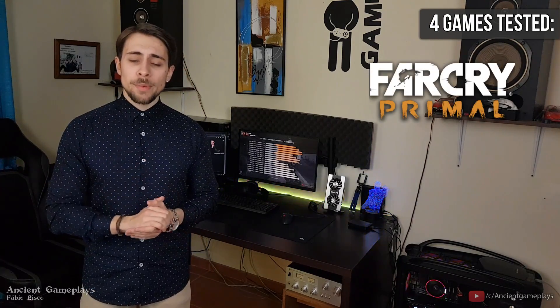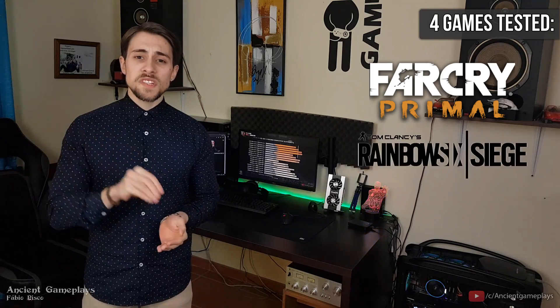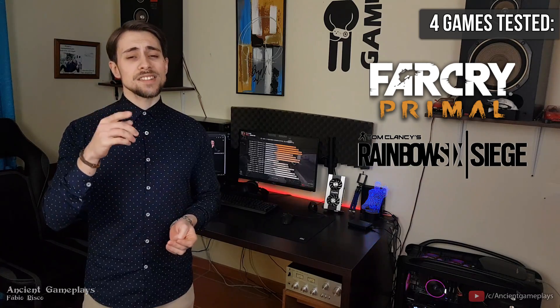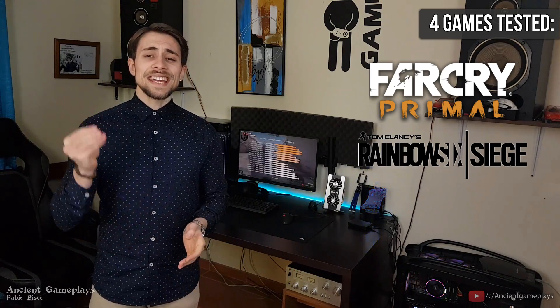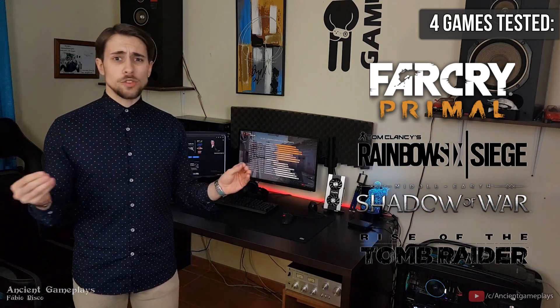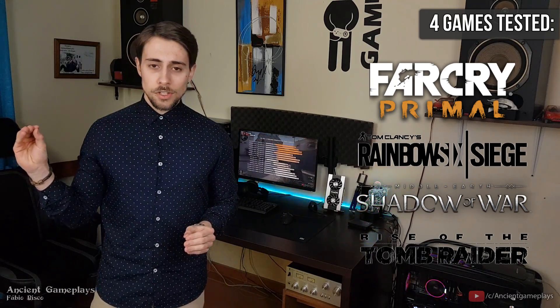Four game benchmarks were tested. The first is Far Cry Primal, which is heavy IPC demanding. The second is Rainbow Six, which only uses four cores but is also CPU demanding. The third is Shadow of War, and the fourth is Rise of the Tomb Raider using DirectX 12.